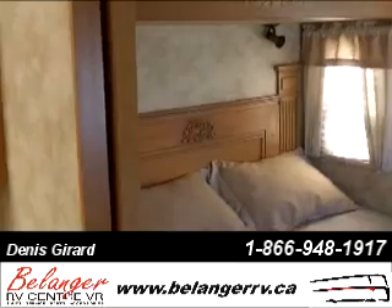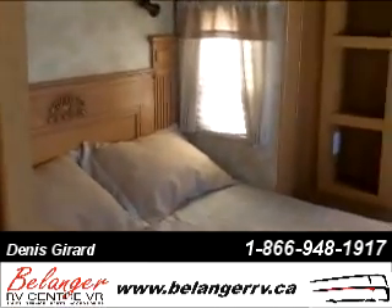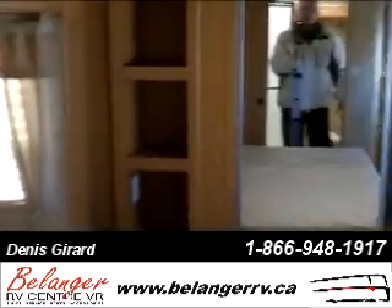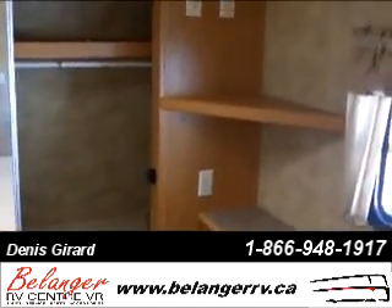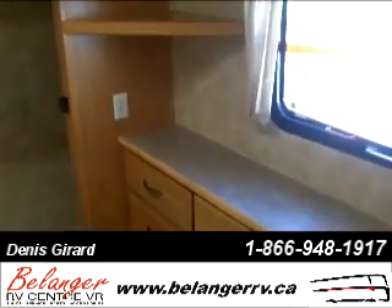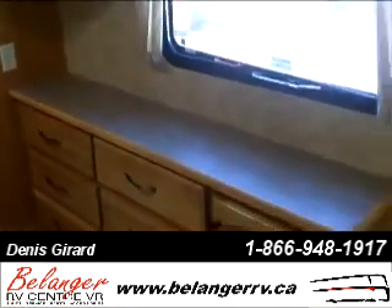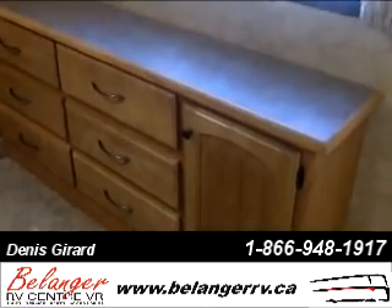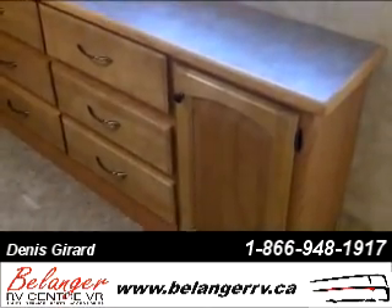The bedroom is a full tip-out with a queen-size bed, a large closet, and ample drawer space at the foot of the bed to conveniently store some of your articles.